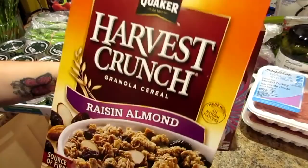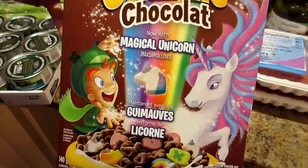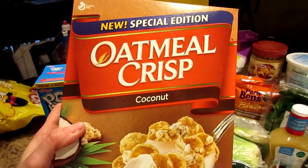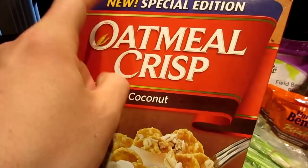We had some cereals on sale — got raisin almond Harvest Crunch, chocolate Lucky Charms now with magical unicorn marshmallows. We actually noticed the unicorns were in our plain Lucky Charms before they changed the packaging, but it didn't say anything about magical unicorns on the front — how dare they, Lucky Charms cereal makers! We also found a new cereal — Special Edition Oatmeal Crisp Coconut — that actually is new, so that's not lying. Unlike the Silk cashew milk that's been out for a few years — they lied.